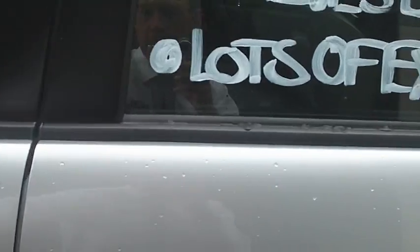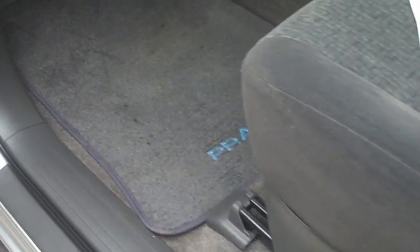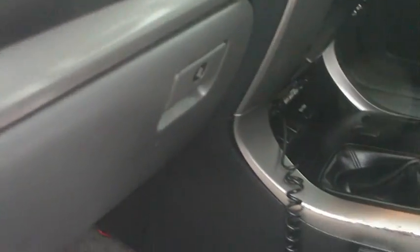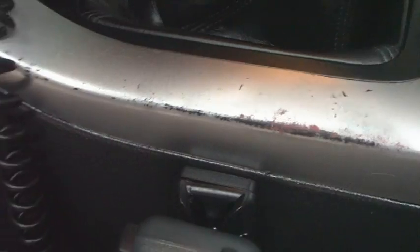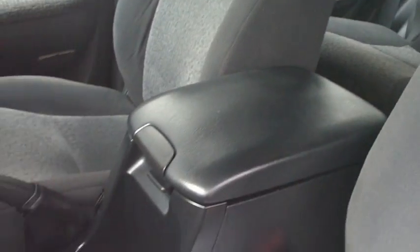Just walking through the inside as well — again, very well looked after. Just a couple of little light marks where it's sort of worn away a little bit. The CB radio was connected to the side. Yeah, very very tidy on the inside as well. All the cloth — no rips, no tears that I can really see or point out.